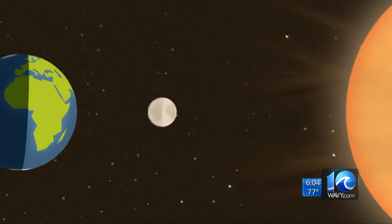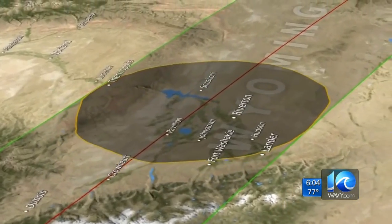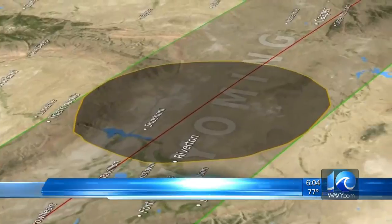We are expecting a big day today with that solar eclipse. The historic event has been called the Great American Eclipse, and it's been since the 1970s that we've actually seen a total solar eclipse here in the United States, and for that matter, Hampton Roads as well. During the eclipse, the moon will completely block the sun and travel from the West Coast to the East Coast.